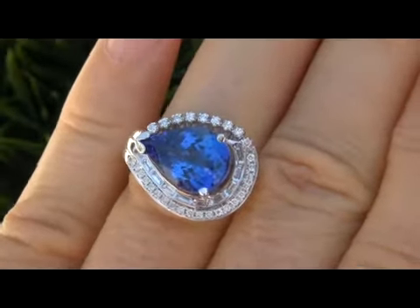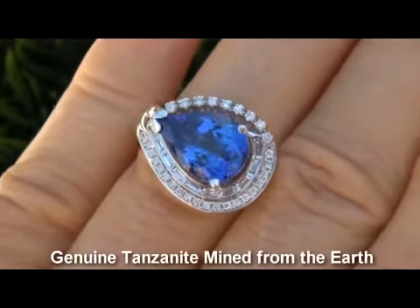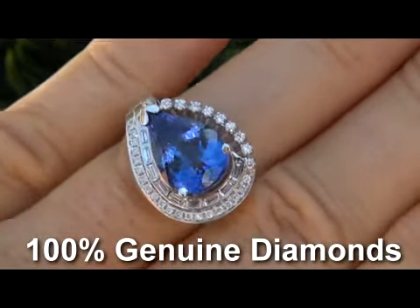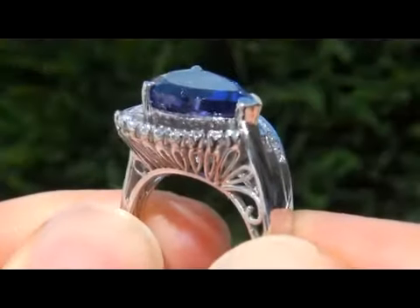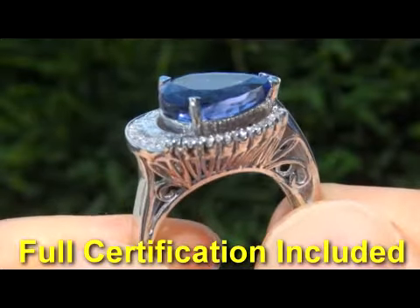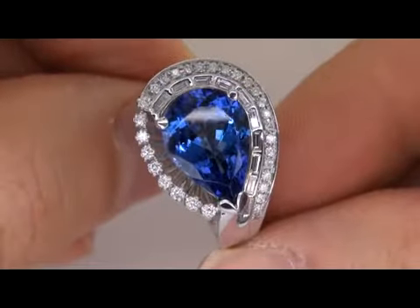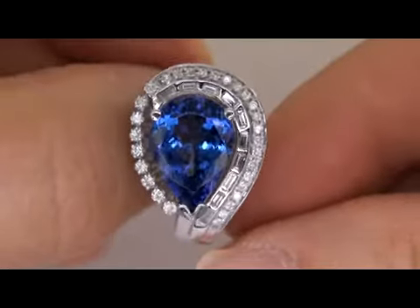Our gemologist checked and verified every aspect of the ring and confirmed that it is in fact a genuine tanzanite surrounded by 100% natural accent diamonds, and the setting is solid 14-karat white gold. Included with the item is a certified jewelry certification that documents the authenticity, quality and characteristics of the ring with an estimated insurance replacement value of $14,622.